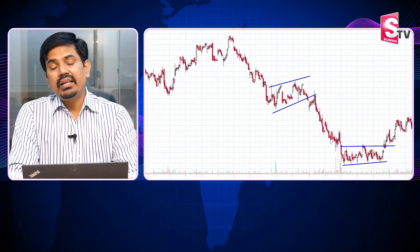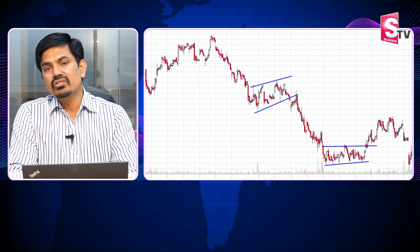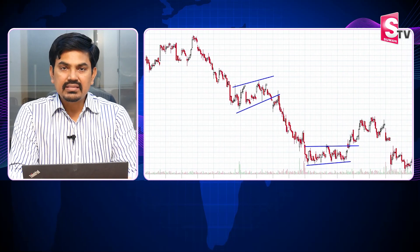If we break the resistance, we have a trend-following. Trend-following does not have range-bound trading — it depends on one trader's experience and trading style.